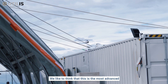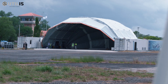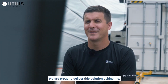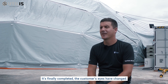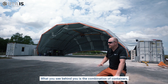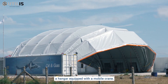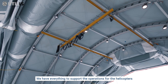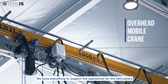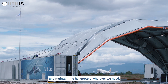We like to think that this is the most advanced mobile deployable hangar system. We are proud to deliver this solution behind me — it's finally complete. The customer's eyes have changed. What you see behind you is a combination of containers and a hangar equipped with a mobile crane. We have everything to support the operations for the helicopters and maintain the helicopters wherever we need.